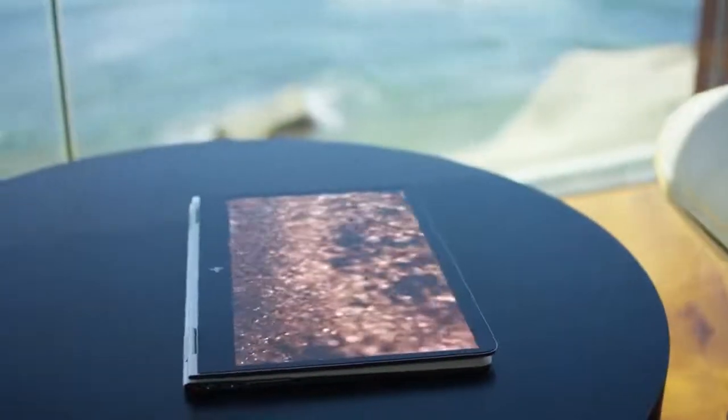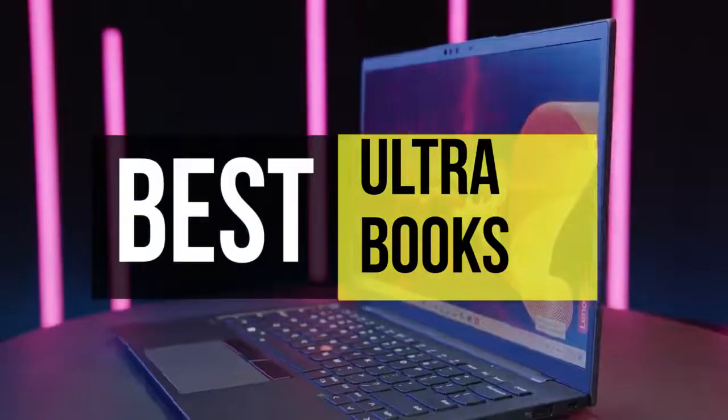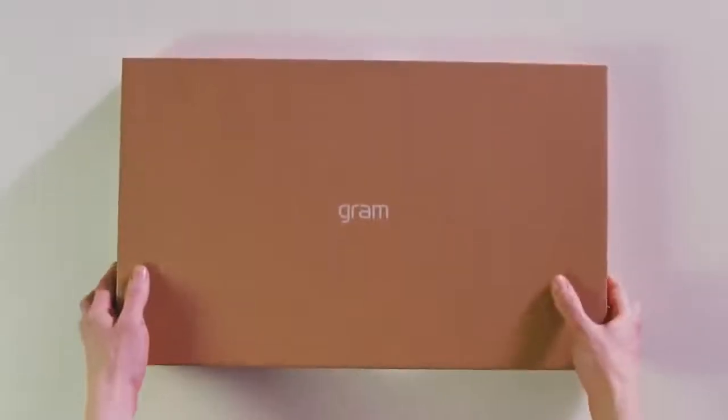Hello Peeps! Today, we'll take a look at the best ultrabooks in the market. I made this list based on my favorites and I'm trying to help you find the right one for your needs. To see the up-to-date prices and more information about these excellent ultrabooks, you can check out the link in the description below.